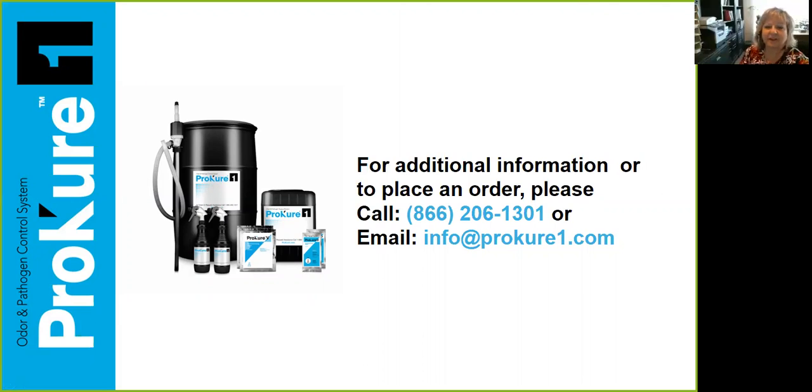What about shelf life? In this packet it's good for three years. Once you produce it, depending on where you are in the country, you'll probably get anywhere between 15 to 45 days of full efficacy — meaning if it's at 100 parts per million, it'll stay at 100 parts per million based on where you are. On the East Coast we seem to get about 45 days.